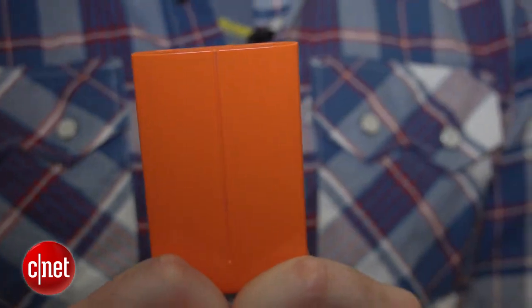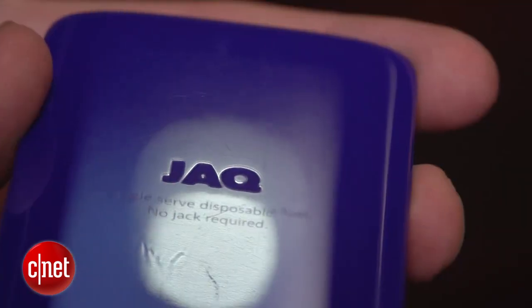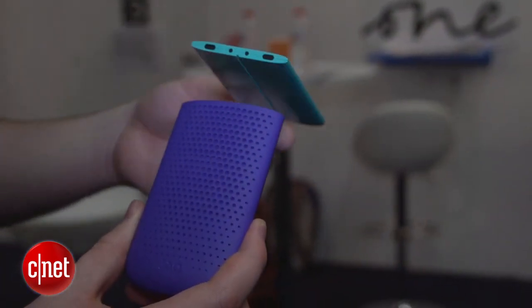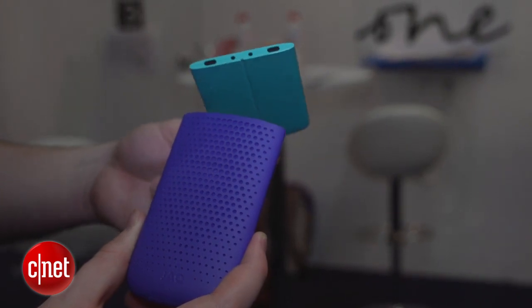These plastic cards aren't reusable, so once you've got your charge out of it, that's done — you have to just get rid of it. But the good news is you can recycle them with your home plastic recycling.